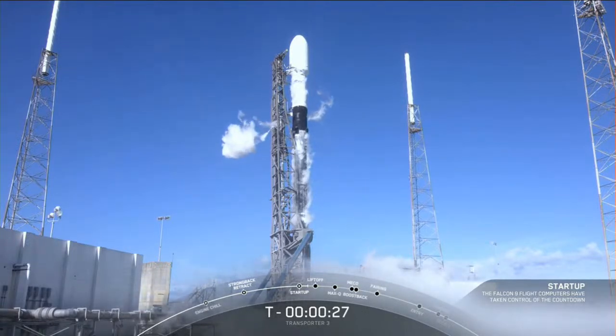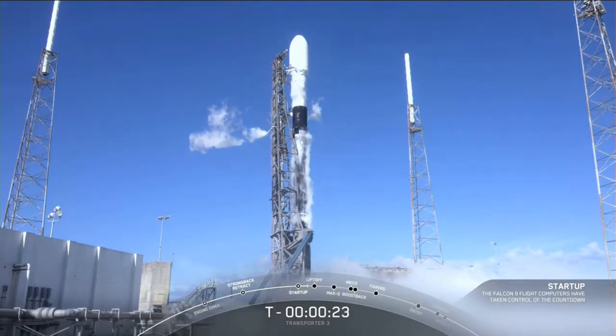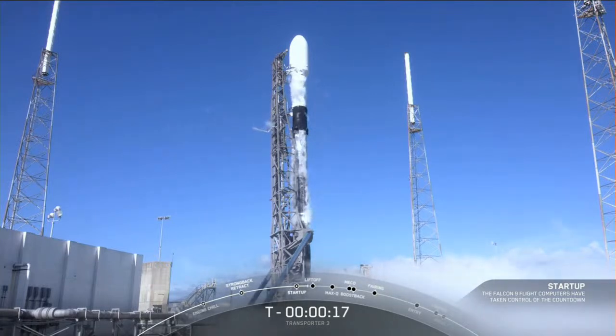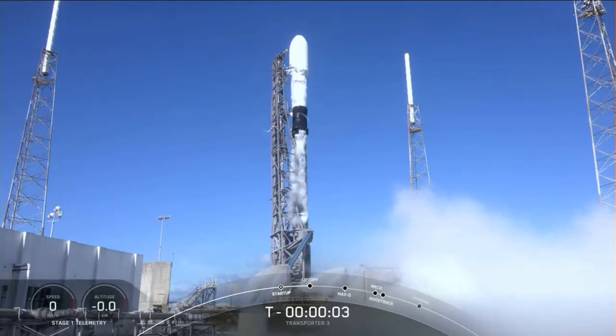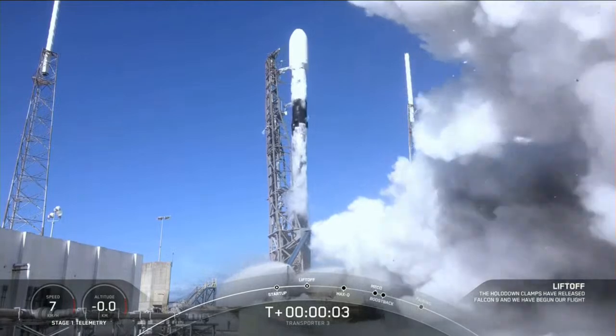T-minus 30 seconds. Let's listen in to the final countdown. T-minus 15 seconds. 10, 9, 8, 7, 6, 5, 4, 3, 2, 1, zero. Ignition and liftoff.